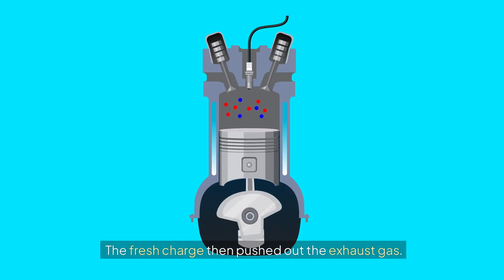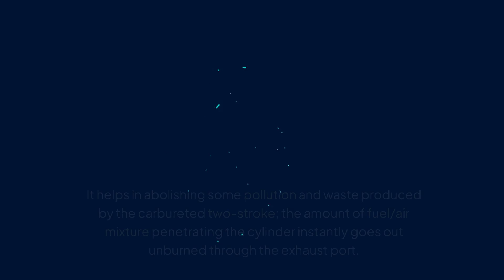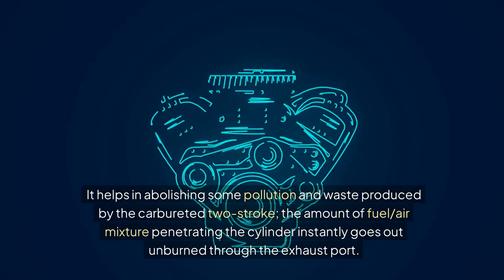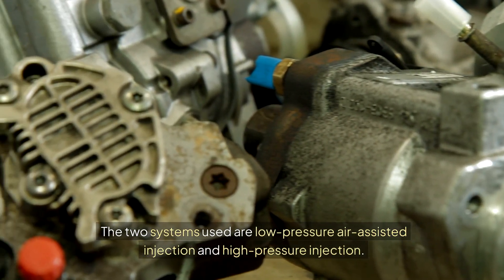The remaining exhaust gas is pushed through the exhaust port by the pressure of the fuel-air mixture flowing downward. The fresh charge then pushes out the exhaust gas. The two-stroke diesel engine works similarly, except it has a fuel injector instead of a spark plug. One of the greatest advantages of two-stroke engines is direct injection, which helps abolish some pollution and waste. The two systems used are low-pressure air-assisted injection and high-pressure injection.